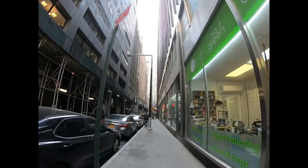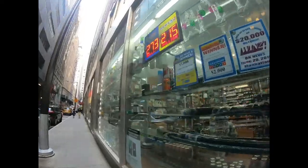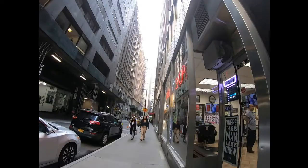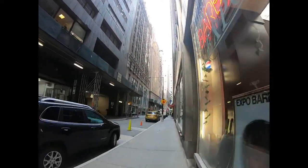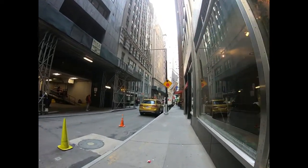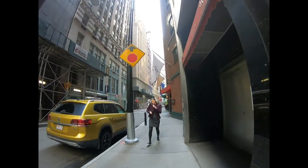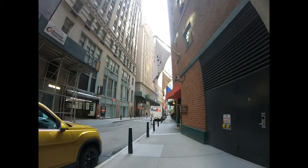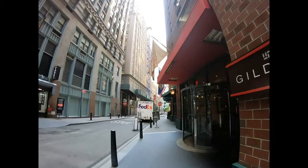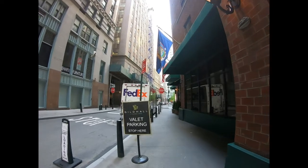A lot of dog walkers in New York. There's a little store where you can buy water, pop, and magazines — lots of little shops and markets around here. Now we're back at the Guild Hall. This time I'm going to turn left up here on Gold Street and head north.